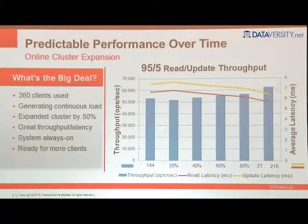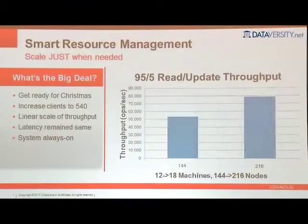So far the workload has stayed flat. Now let's bring on extra clients — we went from 360 clients to 540, a 50% growth. What we wanted to show is linear scalability: we started at 144 nodes, went to 216, and scaled from roughly 52,000 up to almost 80,000 operations per second with the extra client requests — pretty much linear scalability. All done online, no downtime, while the production system is up and running.